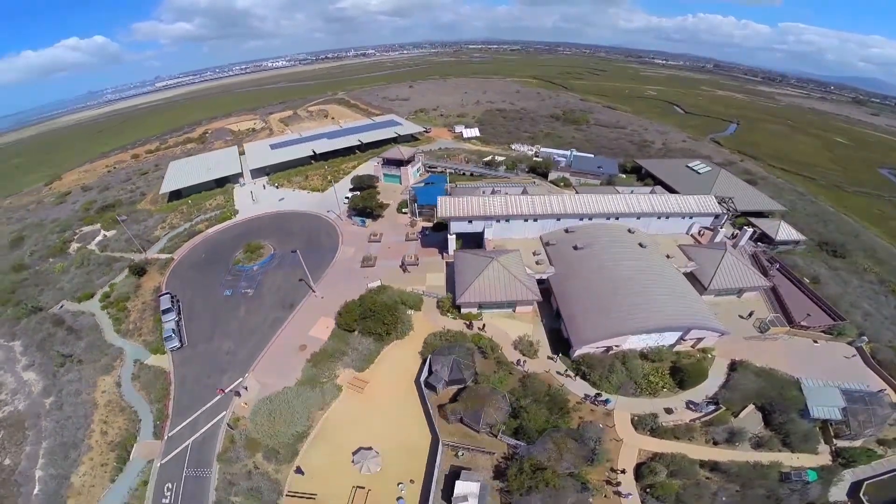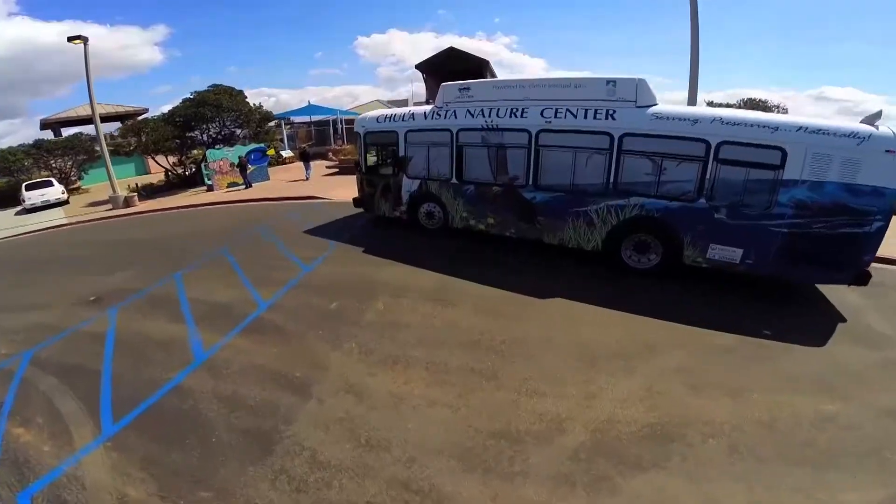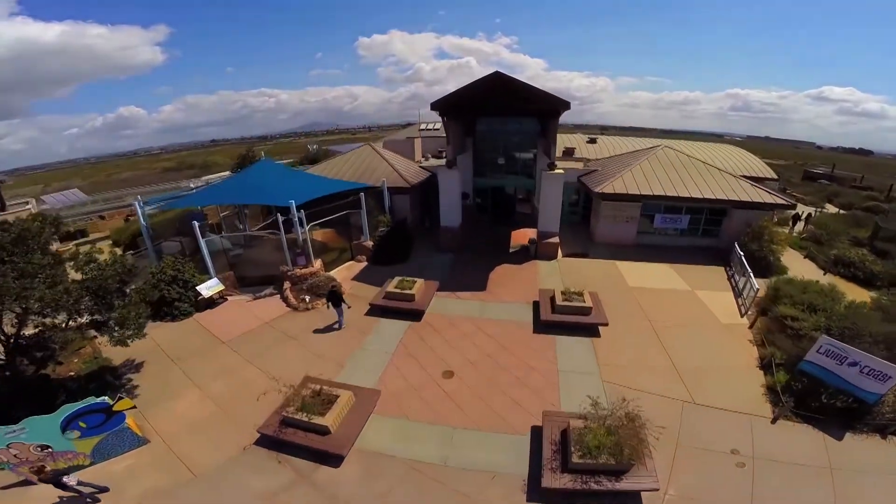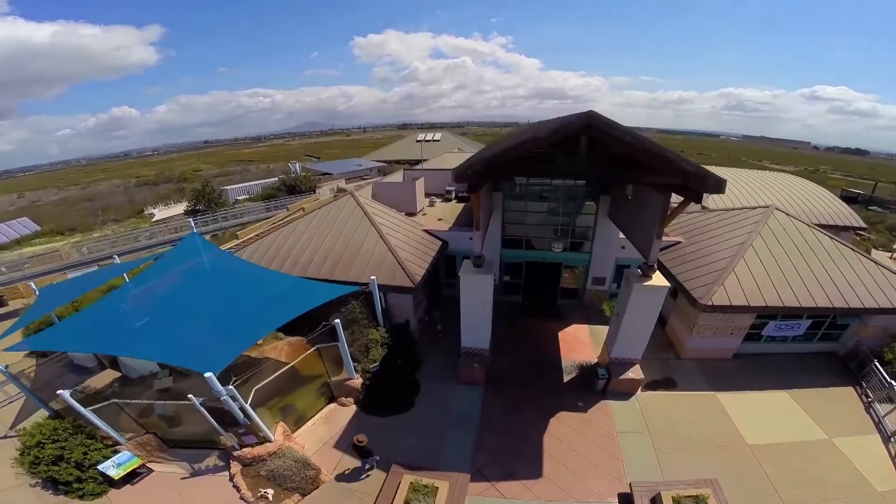High above the west side of San Diego Harbor in Chula Vista, you'll find the Living Coast Discovery Center. This is a place where Mother Nature interacts with people of all ages. We focus on the native flora and fauna, the native plants and animals that you would see right here in your own backyard in San Diego. We really want to get people up close and personal to these animals so that they develop a stewardship and want to take care of them in the wild.